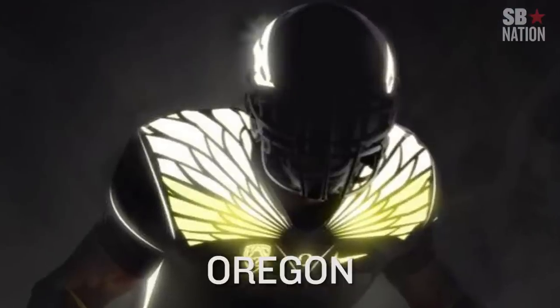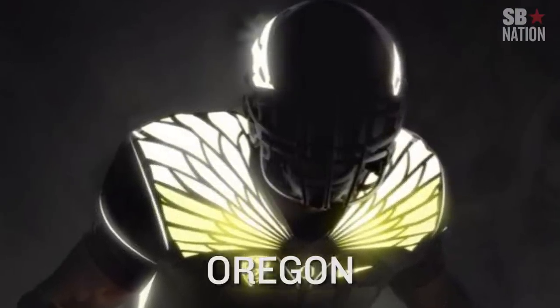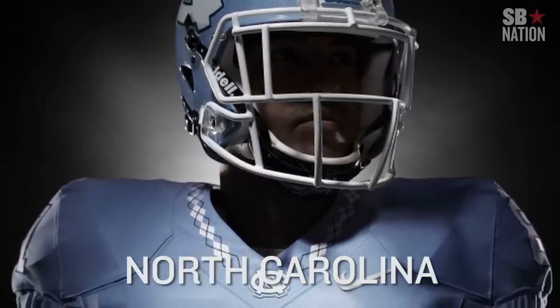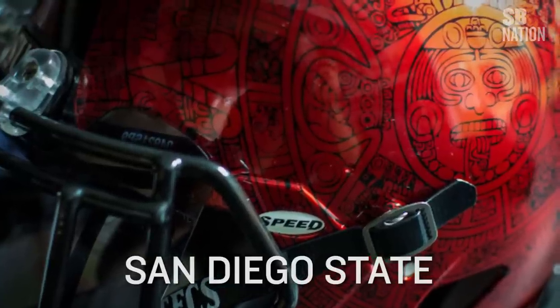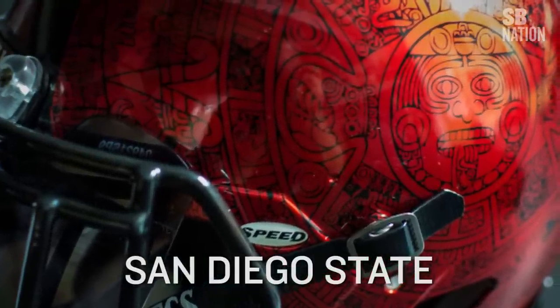Let's start with the positive. Oregon's already sweet look may now glow in the dark, because you never know. The argyle collar on North Carolina's jersey is a sweet timeless look. The Aztec calendar on San Diego State's helmet is unexpected, but also badass and out of nowhere.